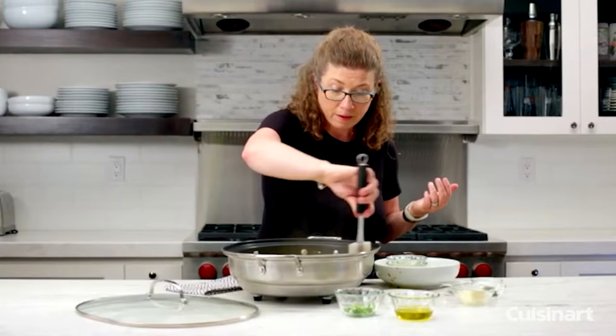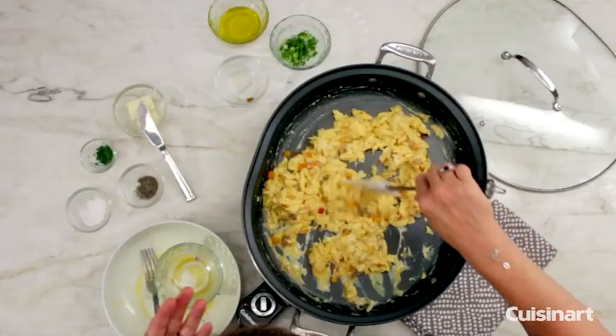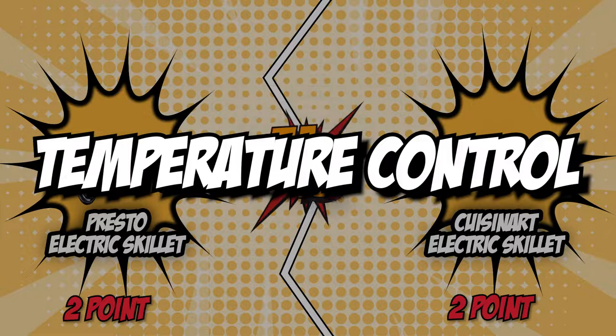The Cuisinart Electric Skillet is no slouch either. It features brushed stainless steel construction with a nonstick interior. Its solid construction provides a sense of reliability that no other electric skillet can simply replicate. For the reason that the Cuisinart Electric Skillet boasts premium stainless steel construction as well as a consistently reliable nonstick interior, we are awarding it one point, and so the score is tied up again at two-to-two.